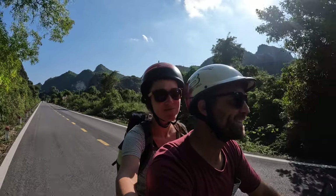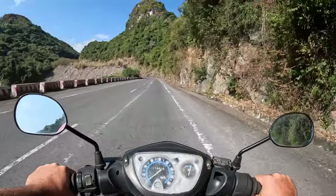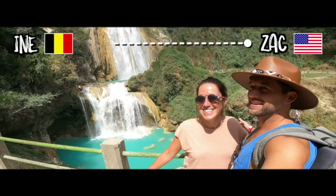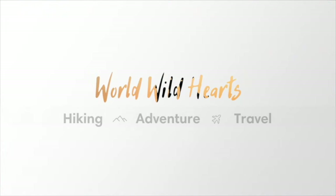In this video, we share seven of our favorite things to do on and around Cat Ba Island. We are Zak and Ina. We make helpful videos about destinations around the world so you can easily plan your own adventures.